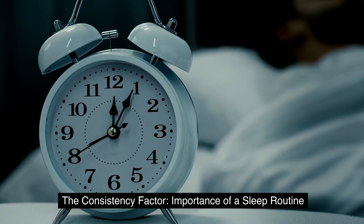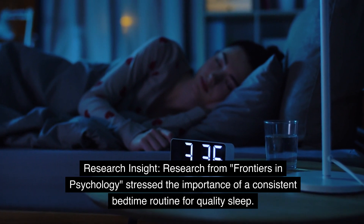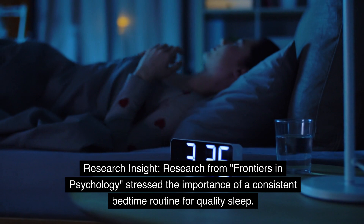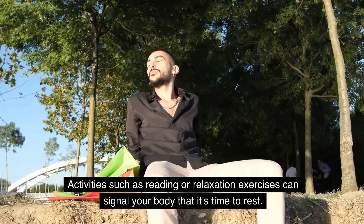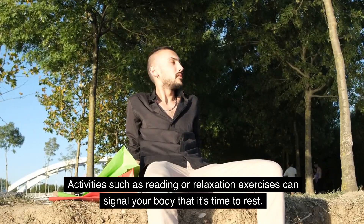The consistency factor: importance of a sleep routine. Research from Frontiers in Psychology stressed the importance of a consistent bedtime routine for quality sleep. As a result, establishing a nightly routine can be a game changer. Activities such as reading or relaxation exercises can signal your body that it's time to rest.